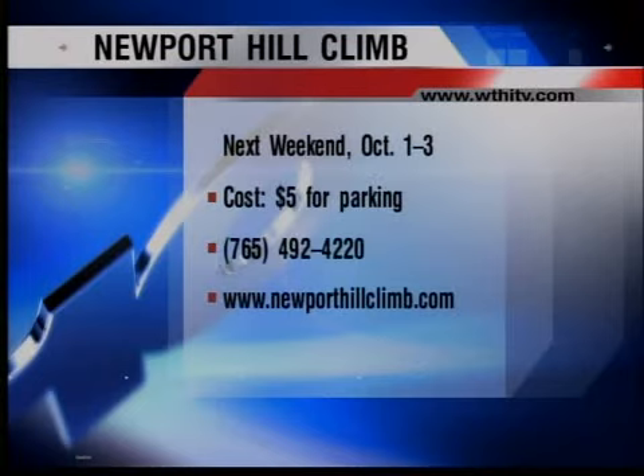Raffle tickets are a buck apiece, six tickets for $5. You can drive her home, run up the hill, and win a trophy. If you have any questions, call 765-492-4220 or go to NewportHillClimb.com. It's $5 for a parking fee; admission is absolutely free. Go check it out — October 1st, 2nd, and 3rd. Thank you, Queen Brooke and Larry.